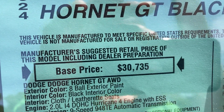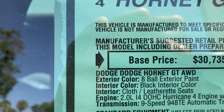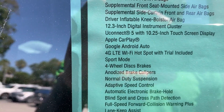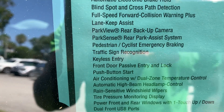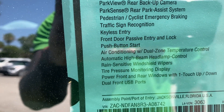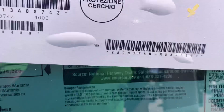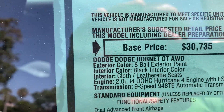Base price is $30,735, out the door $34,735. Comes with a 2.0 inline Hurricane four-cylinder engine, 9-speed automatic transmission. Includes Apple CarPlay, Android Auto, Wi-Fi hotspot, lane keep assist, 360 backup camera, push button start, rain sensor wipers, six-way power seat with lumbar support, and warranty coverage. Paint color is Eight Ball Black.